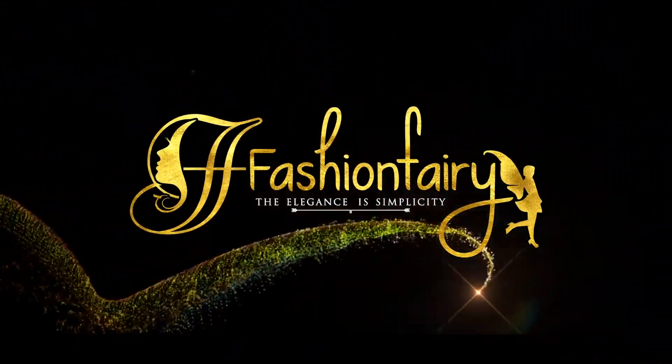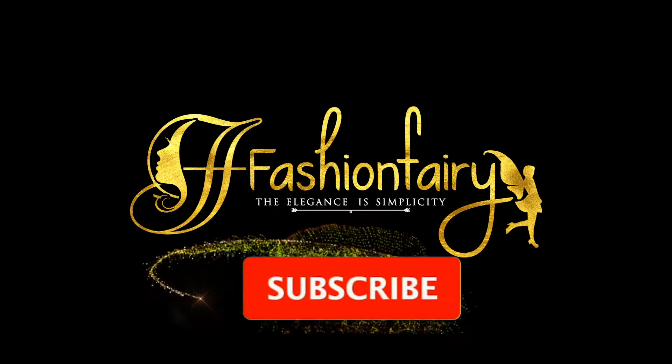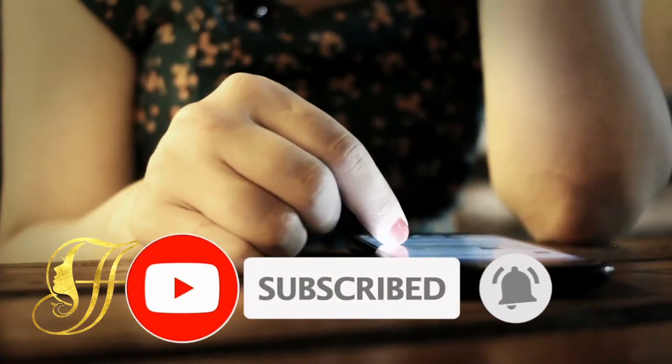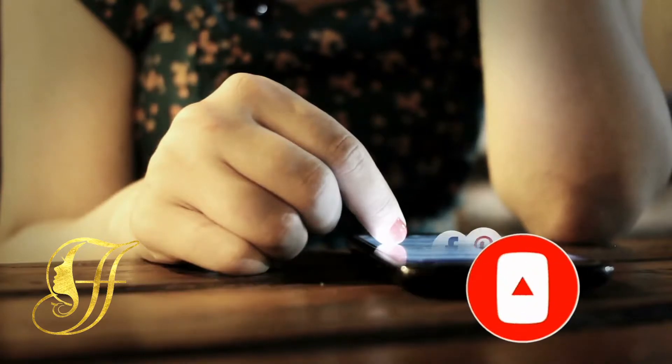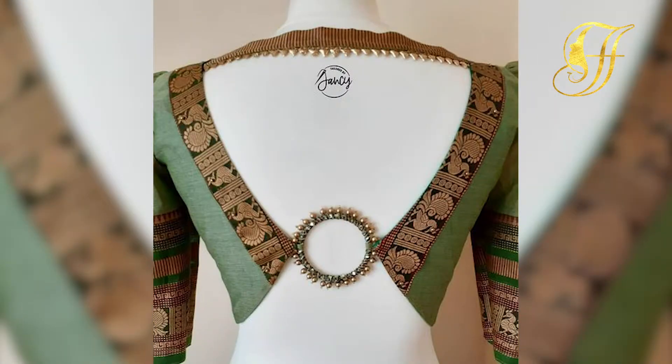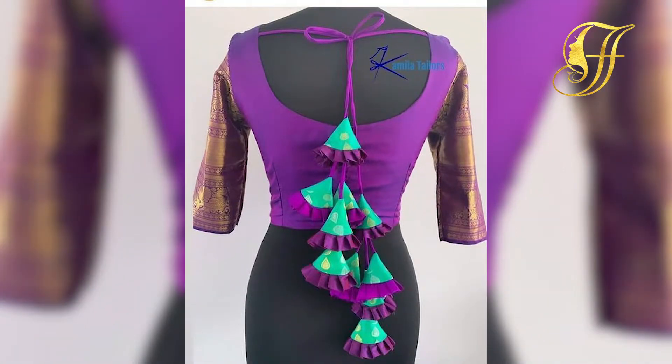Welcome to Fashion Fairy — subscribe to receive more of these awesome videos. Hello beautiful girls, welcome back to Fashion Trend. In today's video, we'll be talking about how to style your little blue blouse, so let's get into this video.